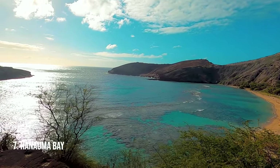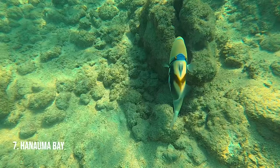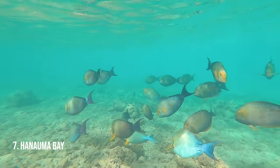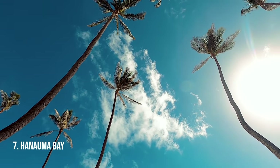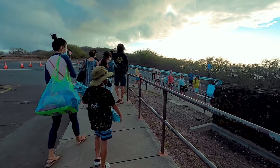Snorkeling at Hanauma Bay. This is popular for a reason — you can see beautiful fish there, including the Hawaiian state fish, the humuhumunukunukuapua'a, and many more. It has a beautiful long beach that often gets overlooked because of the snorkeling. Make sure you go early and bring some reef-safe sunscreen.